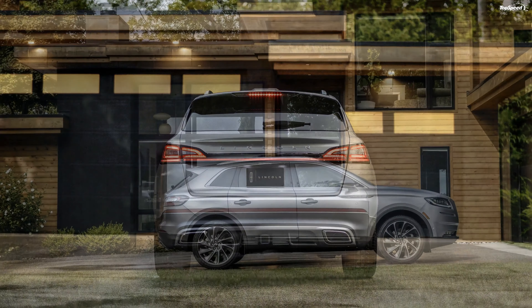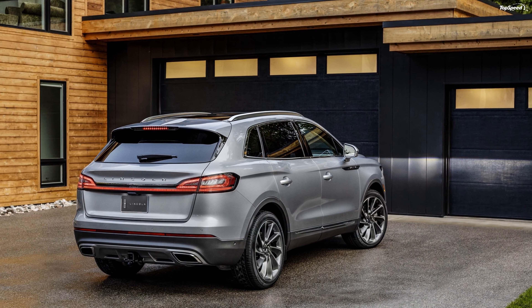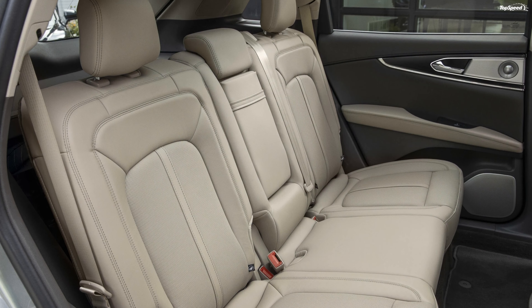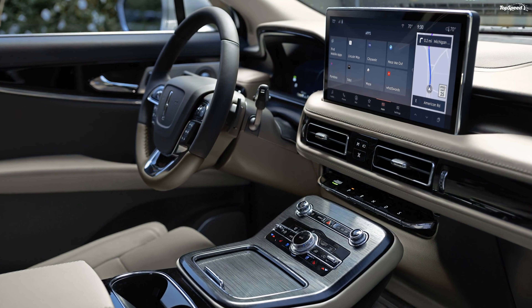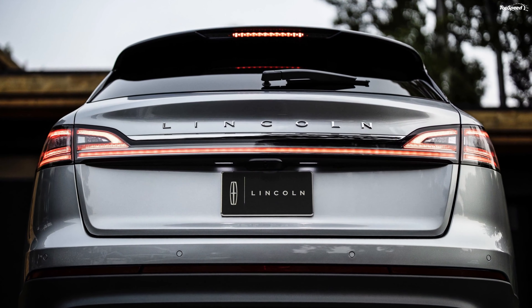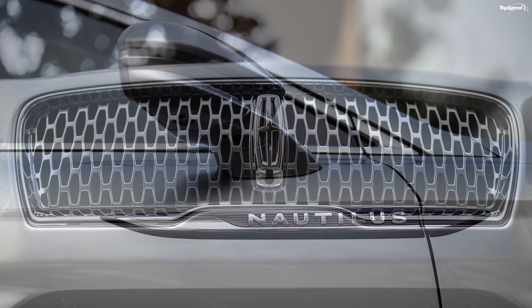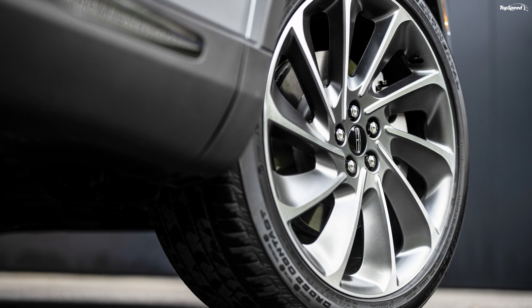Even if looks don't win you over and you don't find the 2021 Nautilus very good looking, you should still consider it purely for its cabin. The interior is, without a doubt, the selling point for the Nautilus. The 13.2-inch touchscreen with the SYNC 4 system will have tech heads drooling. The two engine options offer ample punch and won't leave you complaining. The pricing isn't out yet, but it shouldn't be more than a thousand bucks more in the top trim. The SUV will continue to be built at the automaker's Oakville Assembly Complex in Ontario, Canada. If you liked this video, please share your thoughts in the comments below and don't forget to hit the subscribe button.